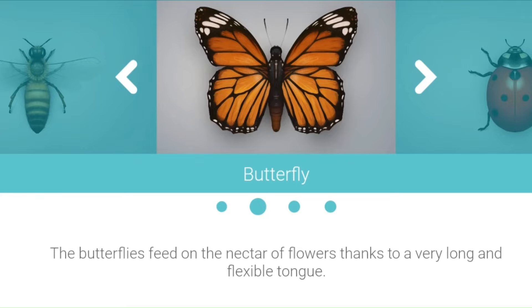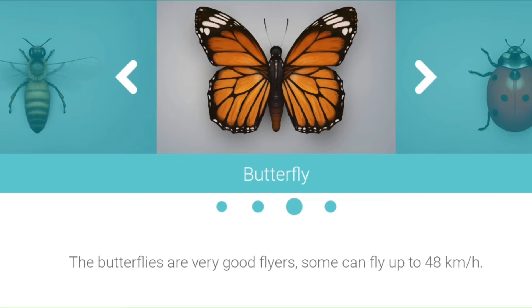The butterflies feed on the nectar of flowers thanks to a very long and flexible tongue. The butterflies are very good flyers.